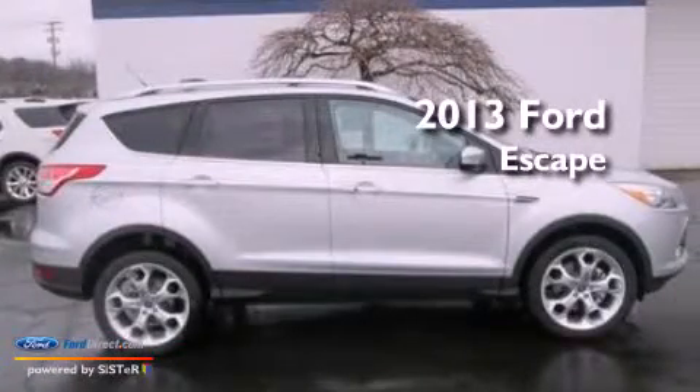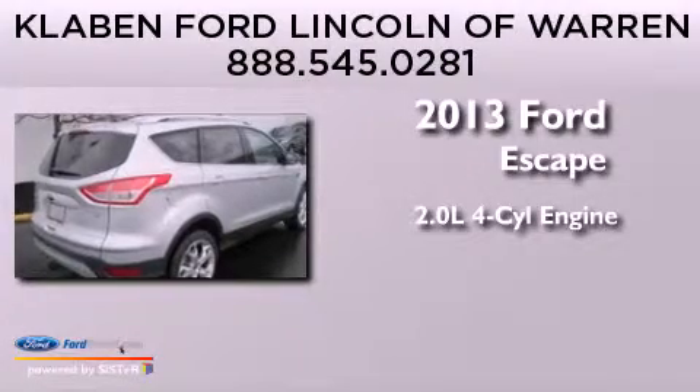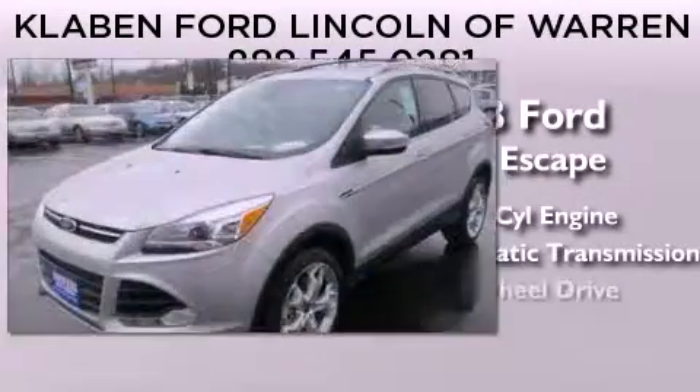This is a brand-new 2013 Ford Escape. It features a 2.0-liter four-cylinder engine, an automatic transmission, and four-wheel drive.